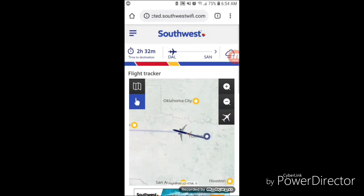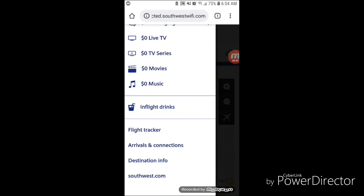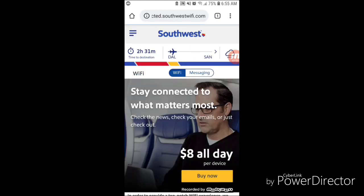Now I'm going to jump back into the menu icon and tap on the Wi-Fi option, just so you can see what packages they have available for in-flight Wi-Fi purchase. It looks like they have an $8 all-day package — basically no matter how many flights you hop, once you pay that $8 it's a one-time flat rate and you can access the internet for the entire day.